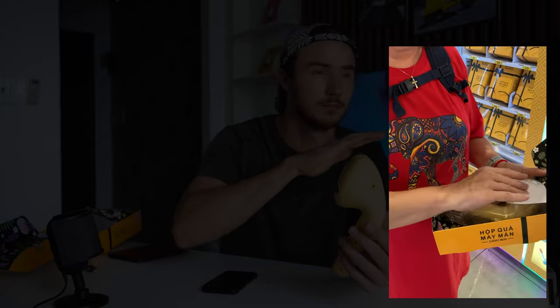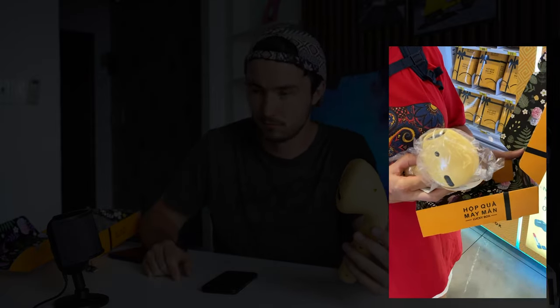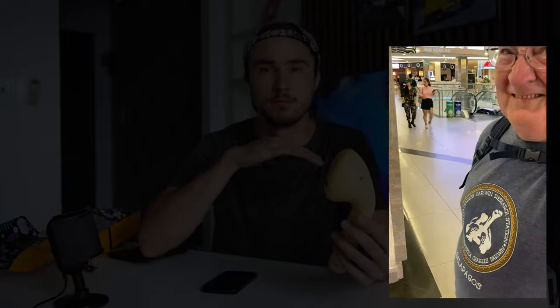What is it? It's a giant headphone — a Bluetooth speaker in the shape of a giant headphone. You've got a giant Bluetooth speaker — did you purchase that?